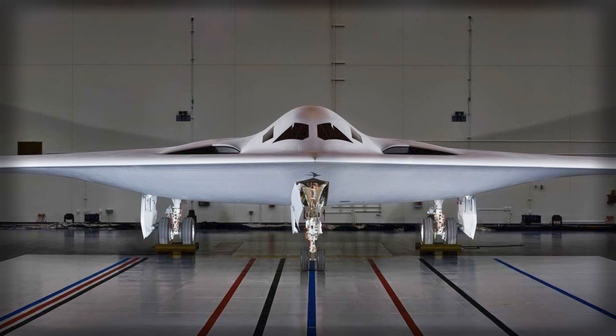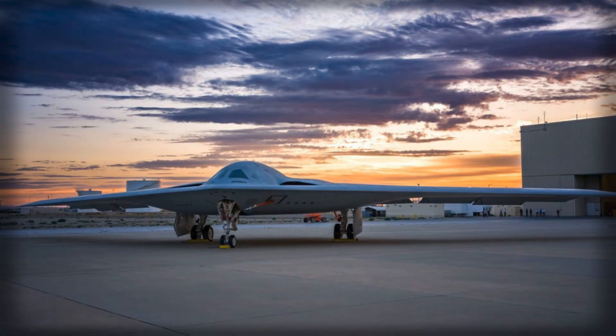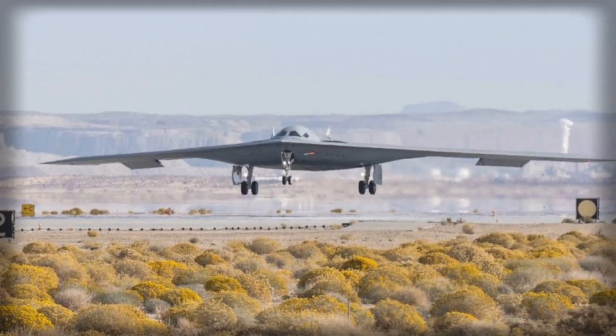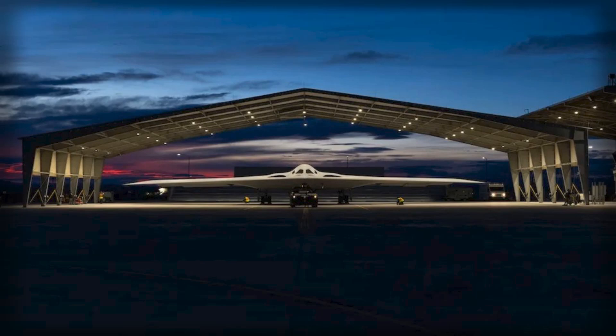The Raider's long-range and deep penetration capabilities allow it to strike strategic targets without relying on forward-deployed bases, providing a significant operational advantage. Its payload versatility includes nuclear and conventional munitions, such as B61-12 gravity bombs, the AGM-181 Long-Range Standoff (LRSO) cruise missile, and a variety of precision-guided weapons. Future upgrades may expand its arsenal to include hypersonic weapons and advanced electronic warfare payloads. In addition, the aircraft's full-spectrum connectivity enables it to function as a node in a broader networked kill-web, integrating securely with space, air, sea, land, and cyber forces for real-time targeting and coordinated operations.